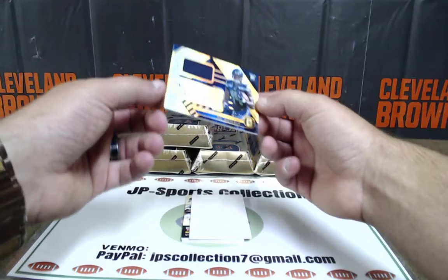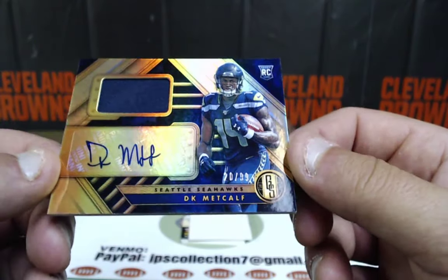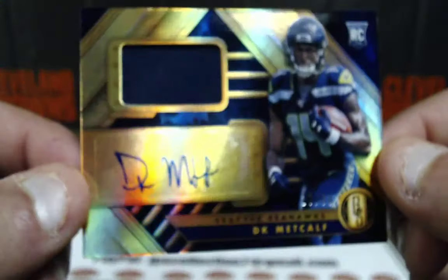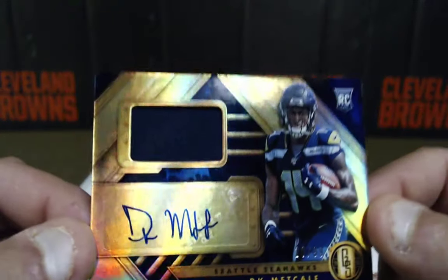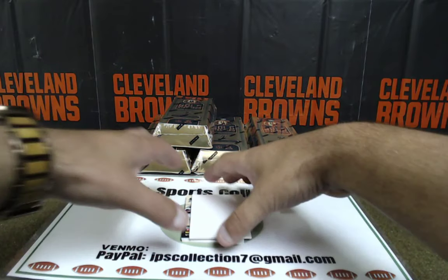DK Metcalf rookie patch auto out of 99 — 20 out of 99 RPA. DK Metcalf, 20 out of 99. Seattle Seahawks, NFC West, DZ again.